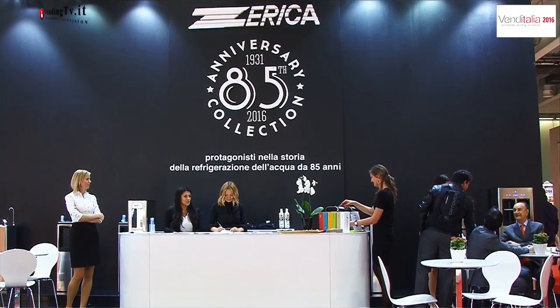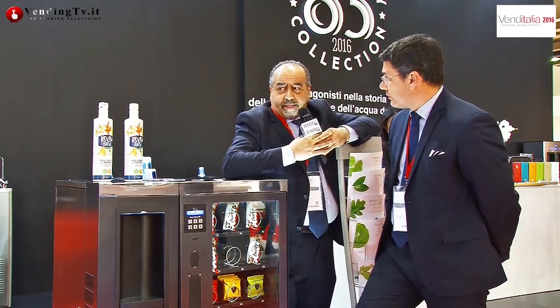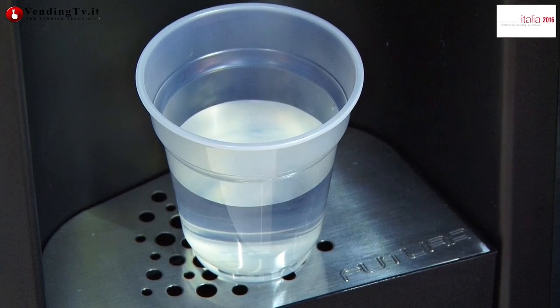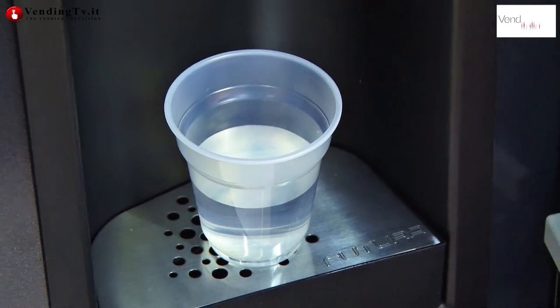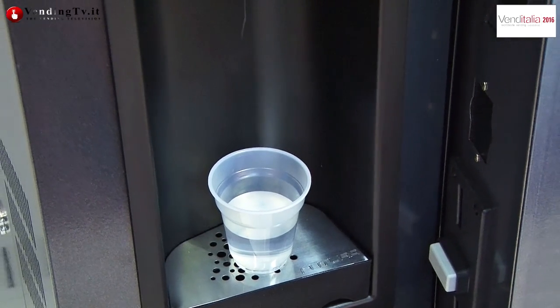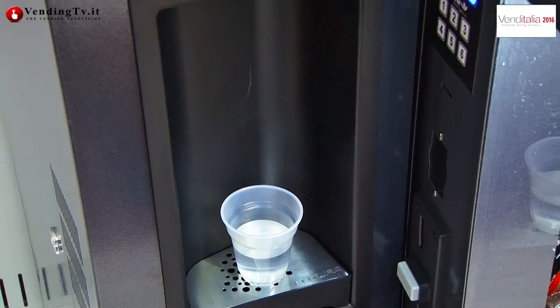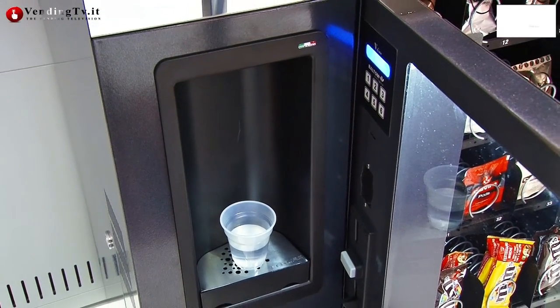Io credo che sia una soluzione assolutamente indovinata perché è una di quelle cose che mancavano nel settore, a metà fra la distribuzione automatica e l'OCS. Da una parte anche e soprattutto perché ci ritroviamo con l'erogazione dell'acqua depurata, frizzante, naturale, con i succhi in baking box fino a un massimo di 50 litri per gusto.